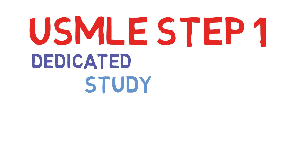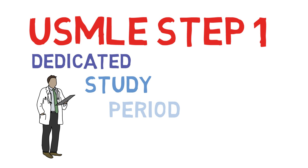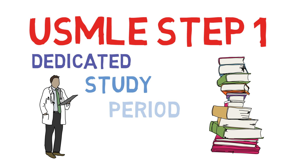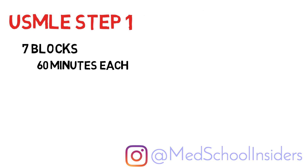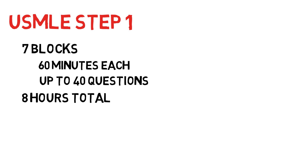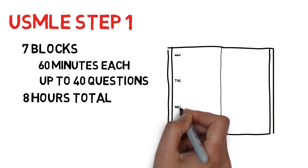For future physicians, the USMLE Step 1 board exam is arguably the most important exam you will ever take. I'll share with you the strategies that will maximize your score. What's going on guys? Dr. Jubal, MedSchoolInsiders.com. The USMLE Step 1 consists of 7 blocks, each lasting 60 minutes and consisting of up to 40 questions each. This 8-hour marathon is high stakes, but fear not — with the right plan and approach, you will be prepared to crush it.